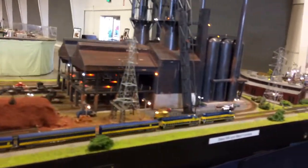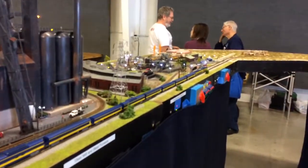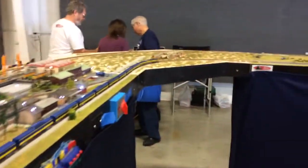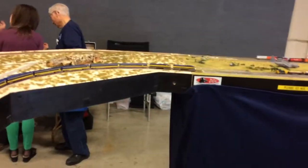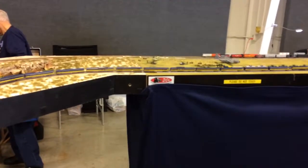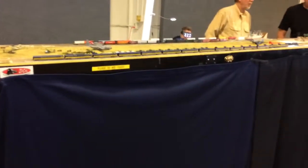Welcome to the Great Train Show. Make sure you see the entire show. We have two separate buildings full of trains today, including both the main hall with our vendor areas and layouts at the back, as well as a second building full of operating trains at the back.